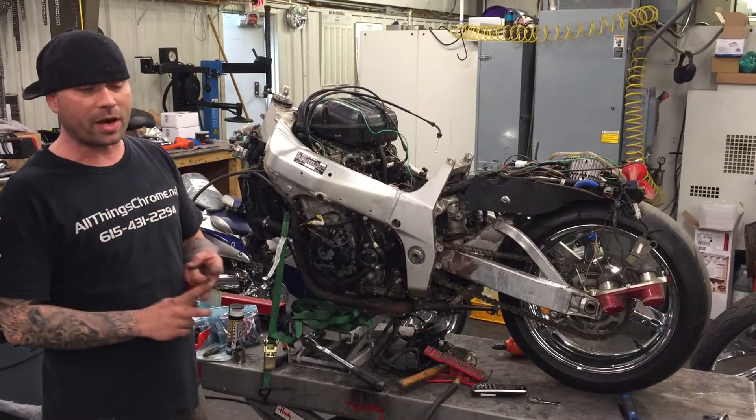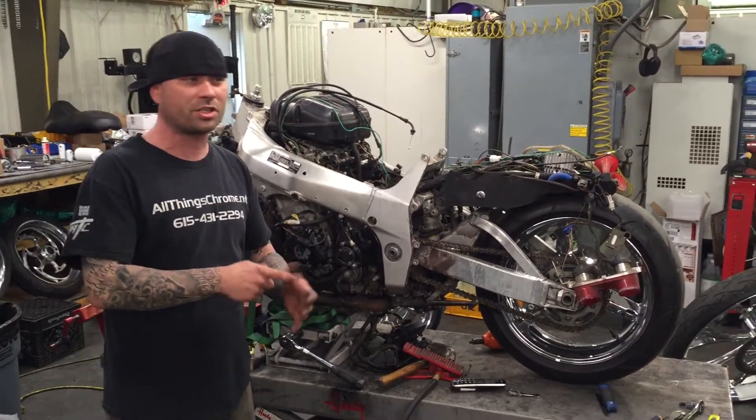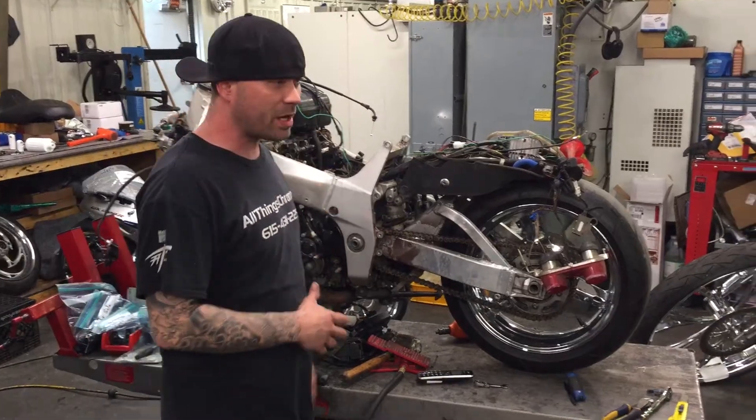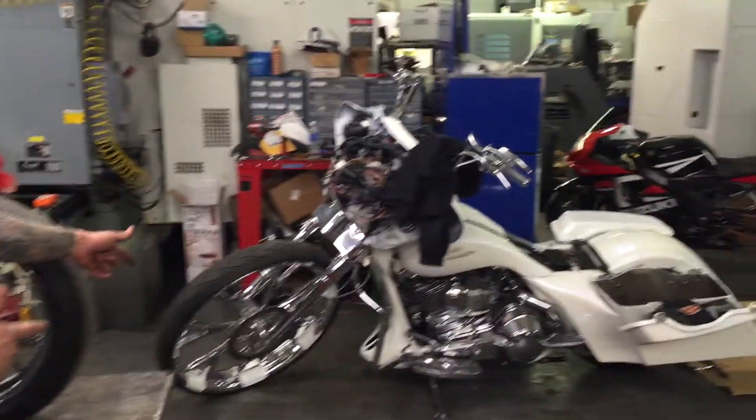Doesn't matter if it's an old school bike, a brand new bike, a sport bike, a cruiser, a chopper, a Harley, a Spyder — whatever you got. You know we got sport bikes being built, we got Harleys being built right now.